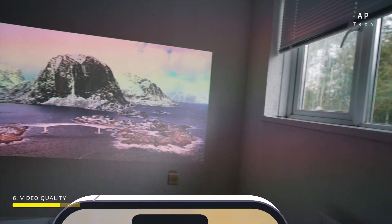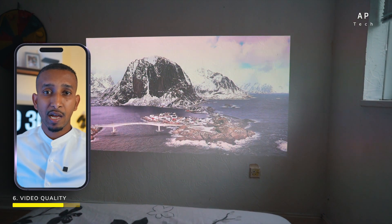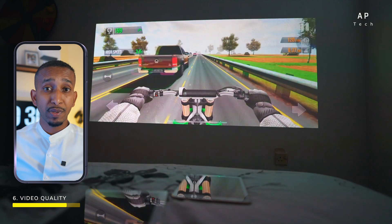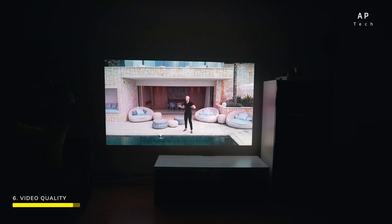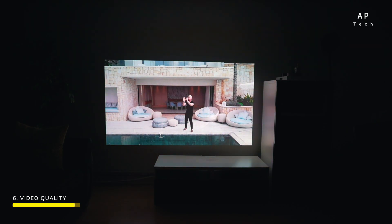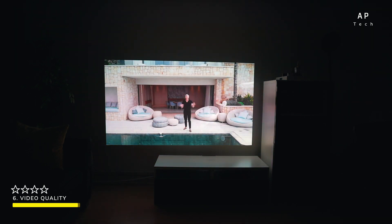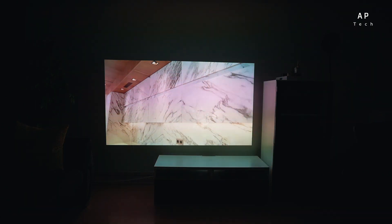In my bedroom with the window open about 50%, the brightness is still holding up really well — though it could be a little better. 650 ANSI lumens is still great in my opinion. At night the contrast is noticeably better compared to daytime, when it can look a little washed out, depending on your projection surface. In my case I have a white wall with wallpaper. I'm going to be a little harsh and rate this four stars, as the brightness could be better during the daytime.